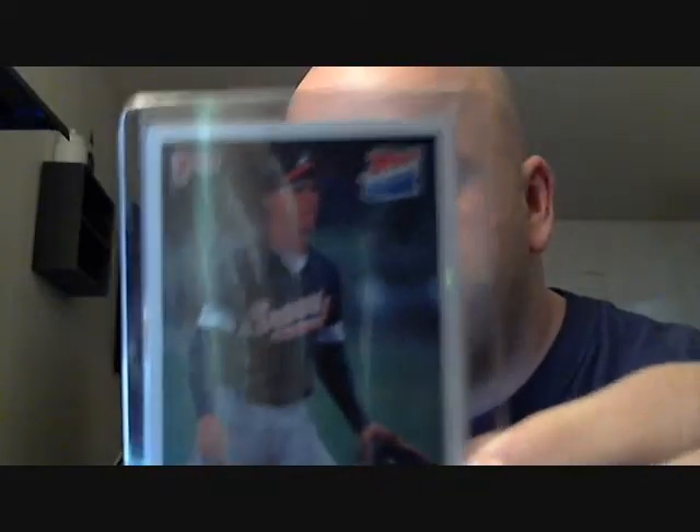Got both of those. On to the small envelopes - I'll go with what I believe is not a TTM, I think this is going to be another eBay. And it is another Chipper Jones Donruss rated rookie.